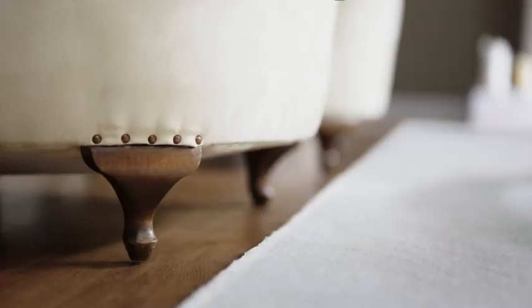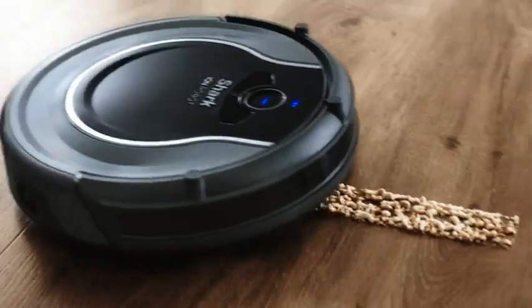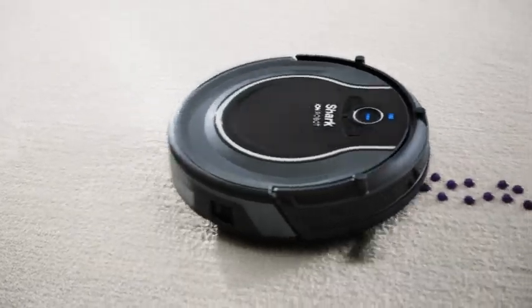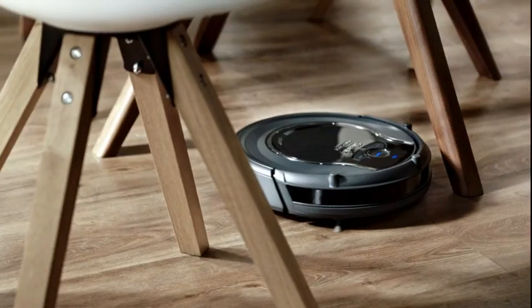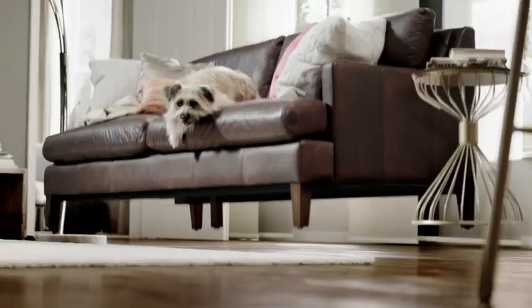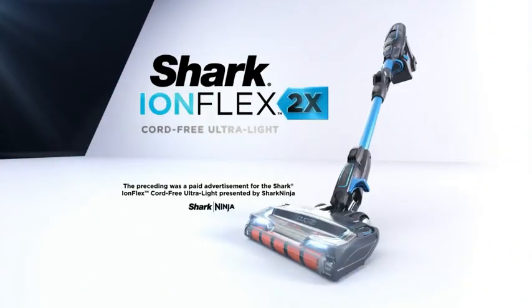What if your Shark vacuum could clean almost anywhere, all on its own? Presenting the Shark Ion Robot — it maneuvers from floors to carpets and uses smart sensor navigation to spot trouble and steer around it. This robot is a Shark that cleans, docks, and charges automatically. The Shark Ion Robot. The preceding was a paid advertisement for the Shark IonFlex 2X, presented by Shark Ninja.